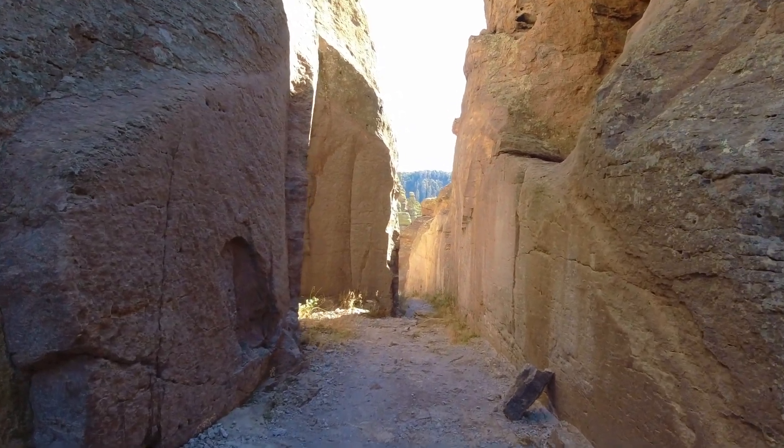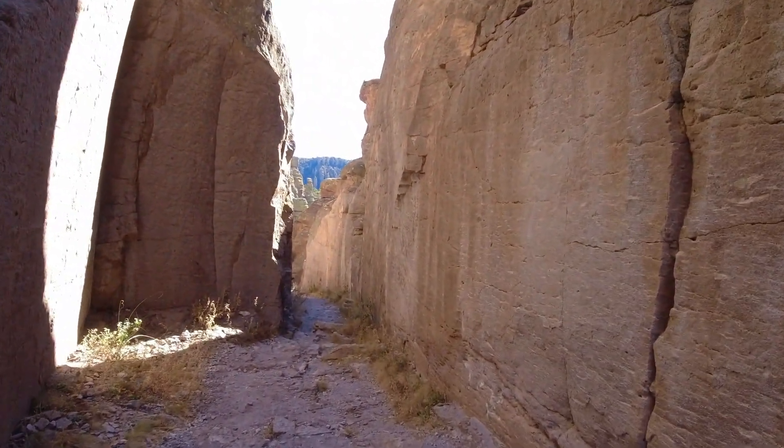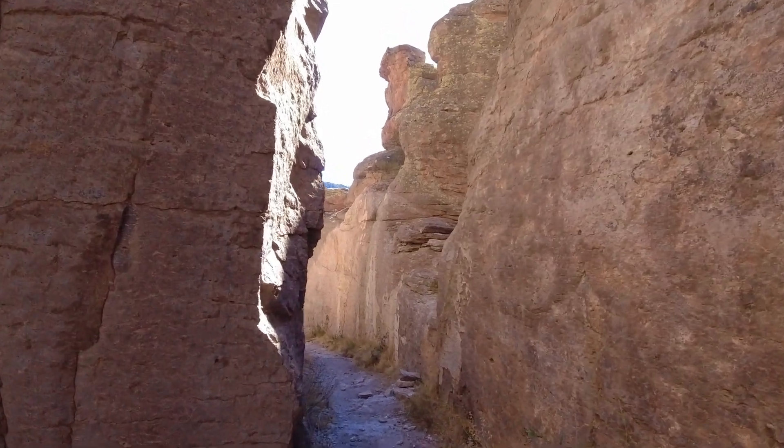I guess this is the slot — it's famous. I don't know, it looks like they might have carved it out on the sides here. Artificial slot.